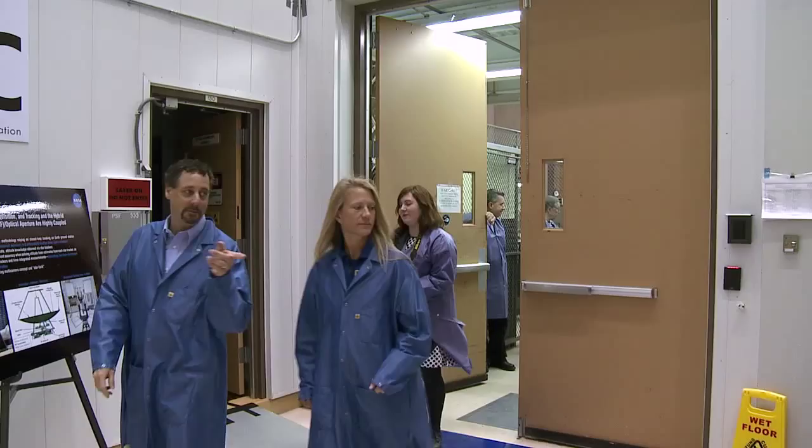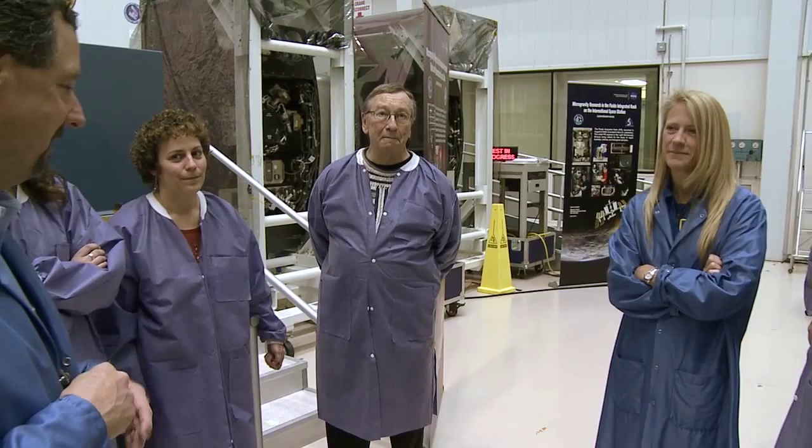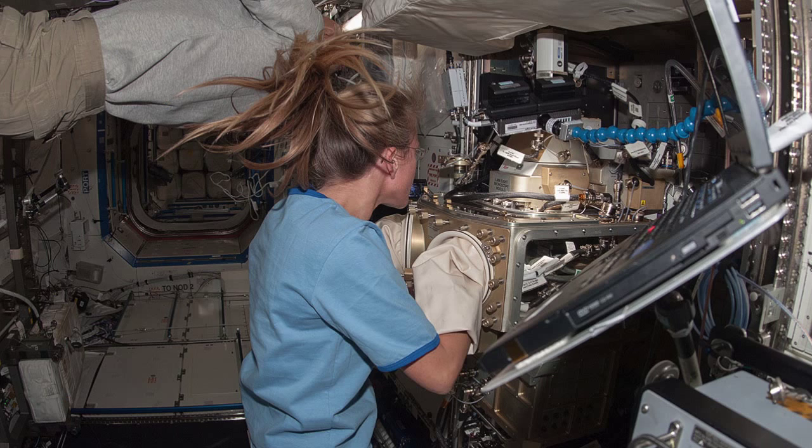NASA astronaut Dr. Karen Nyberg visited NASA Glenn Research Center March 20th for a post-flight briefing with the center's ISS Space Experiments and Human Health Team. During her time on Space Station's Expedition 36/37, Nyberg interacted with several Glenn experiments.